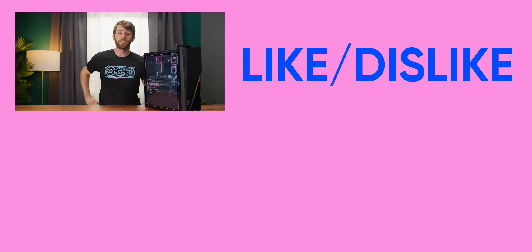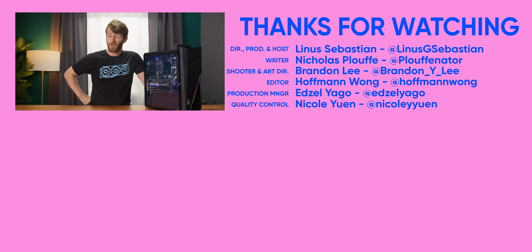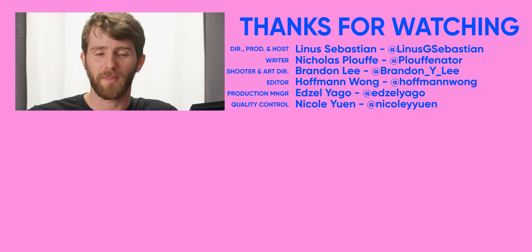Let us know in the comments if you've ever bought a pre-built and whether you're happy with it. Let us know if you're happy to see Seasonic sponsoring pieces like this, where we get to take a closer look at what's going on in the market, what's a good value, and what you should upgrade. Go check them out in the video description if you're looking for a power supply upgrade. If you enjoyed this video, maybe check out the one where we tested some modern streaming services as an alternative to getting a graphics card at all — they're really not that bad. Well, some of them are not that bad.